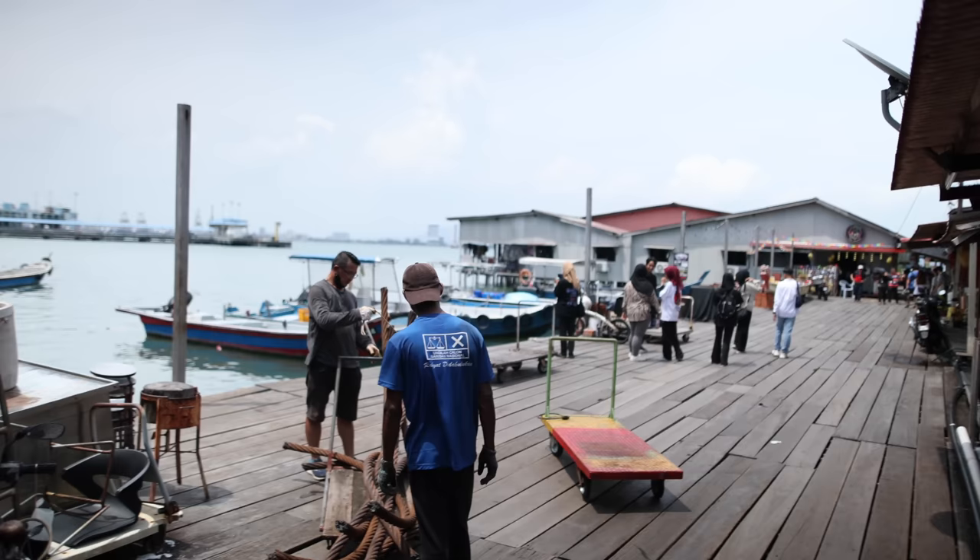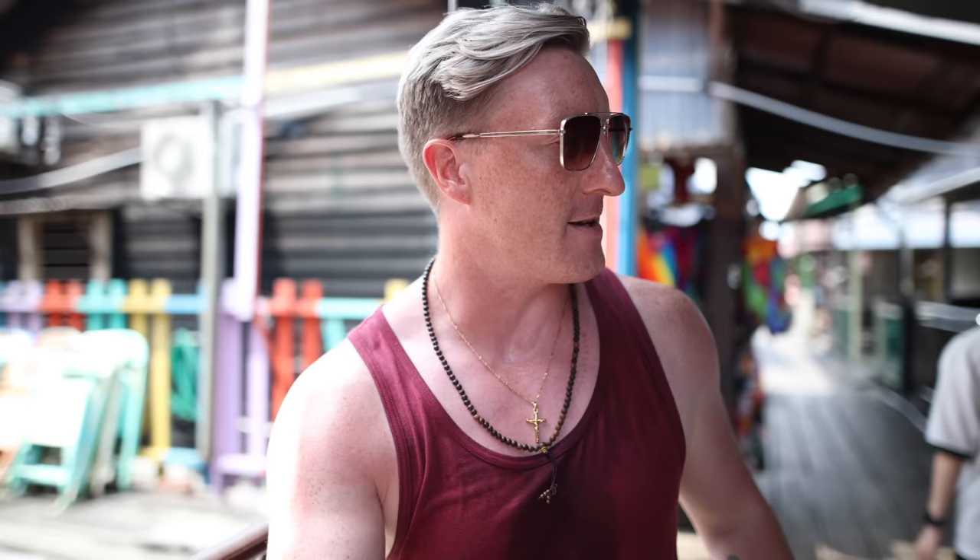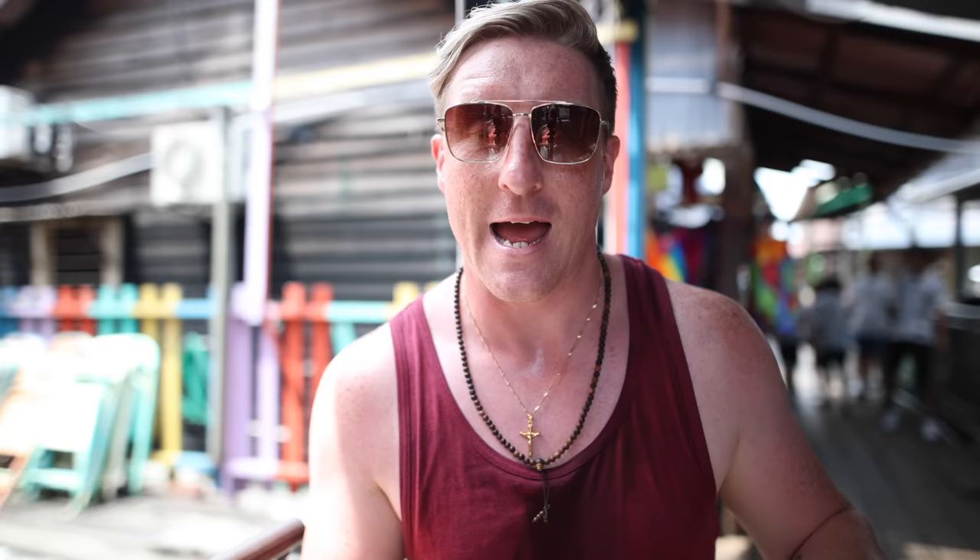We're currently on one of the clan jetties. This is the Chu Jetty which you can come and visit. There's stalls all the way down. We're literally on stilts right now over the water. It's where the Chinese immigrants, when they first came to Penang, this is where they set up base. It's really, really cool. So we're going to explore this a little bit and then we're going to head into Georgetown for some food.